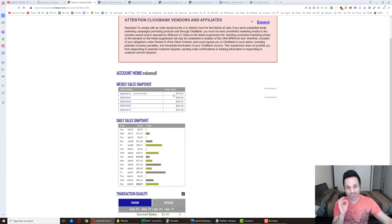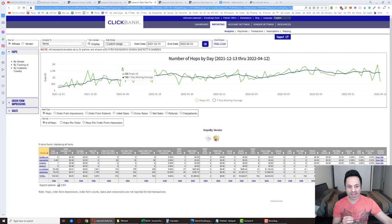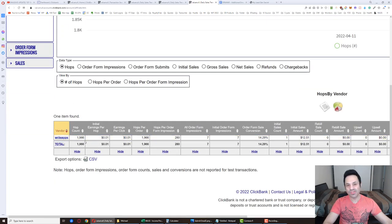There's something huge to share — we got 1,970 hops. This is a record number of hops; we almost hit 2,000 hops for the day. Looking at the prior history, the previous spikes were 1,770, 1,580, 1,590, and 1,830 as the previous high. We went all the way past 1,830 to 1,970. We are at 1,966 hops, with seven order form impressions and that one sale for $12.51. We are bound to see a sale come in today.